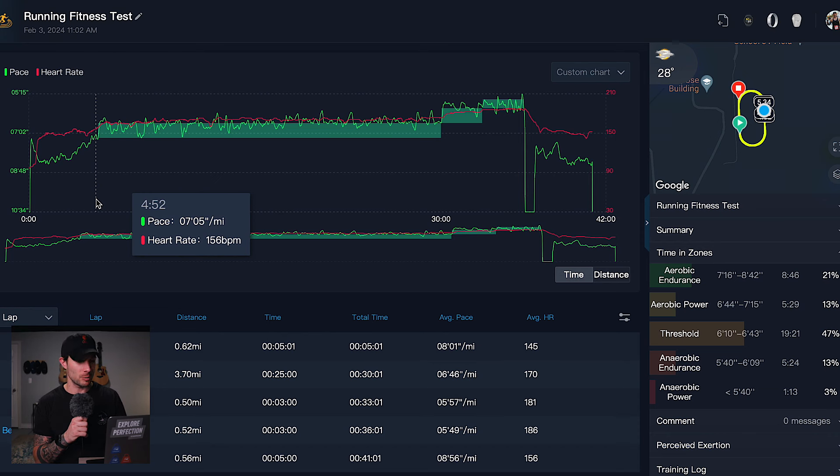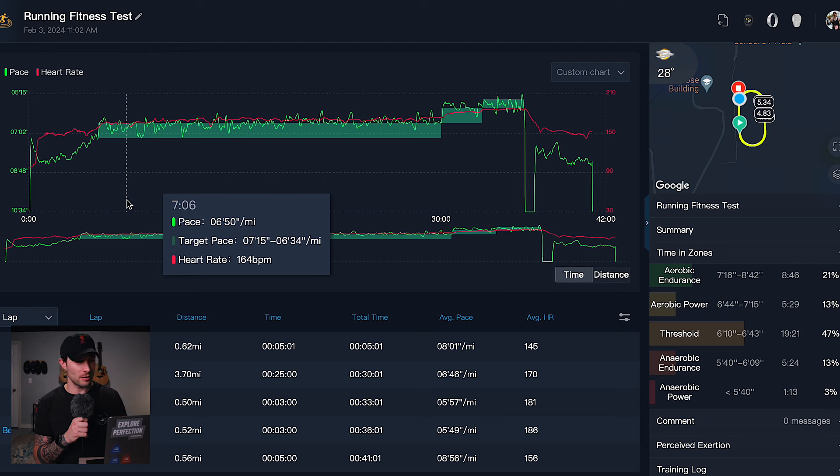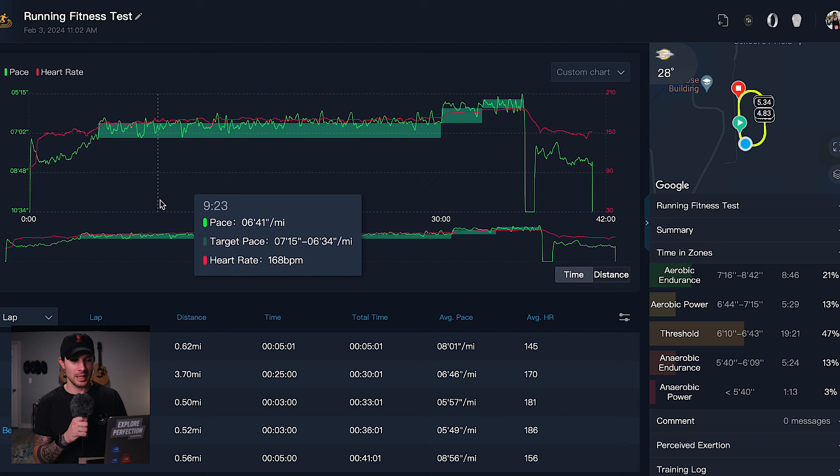My heart rate started pretty quickly into the 144s, up into the 150s, hovering around 148 to 152 in the warmup. You can see a clear delineation when the warmup ended at around four minutes 52 seconds — I was running a 7:05 minute-mile pace at 156 BPM. Moving into steady run one, my heart rate was roughly in the 160s to 170s, and for most of the run I was hitting low 6:40s and mid 6:40s, all the way down into the 6:30s. The 25 minutes at marathon pace was the easiest part of this run — I felt like I could have held that pace for longer, even though at 10 minutes in I was starting to really feel it.